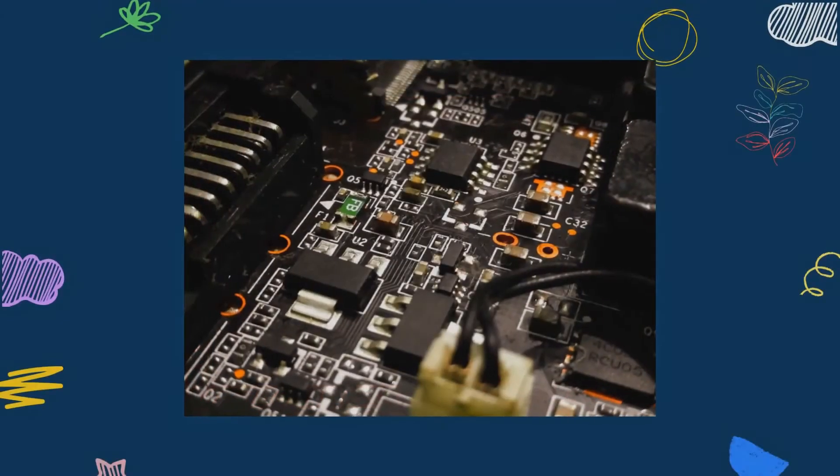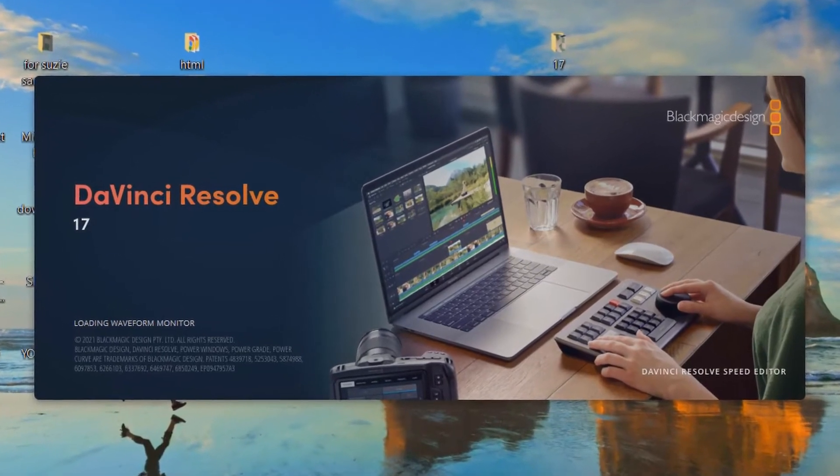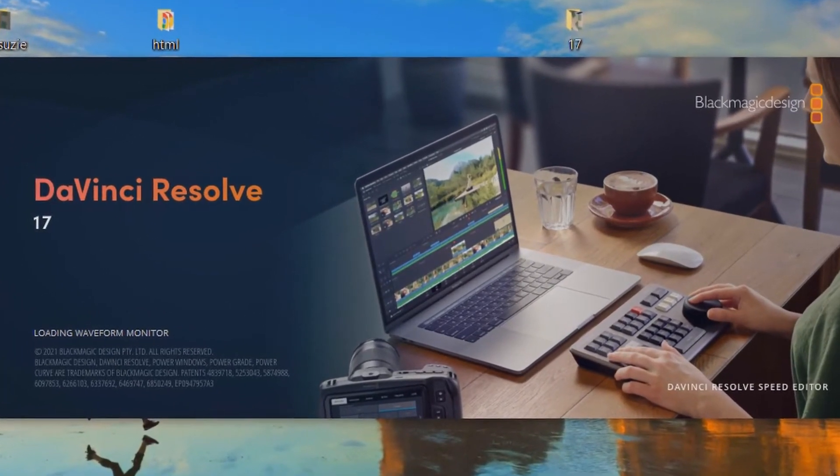Another way to make DaVinci Resolve 17 work is to buy a dedicated GPU. DaVinci Resolve is powerful software and it needs a powerful laptop.